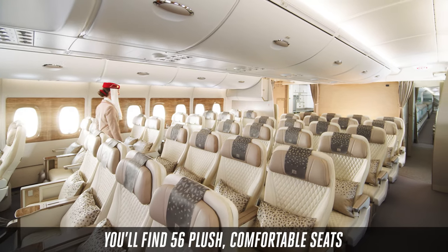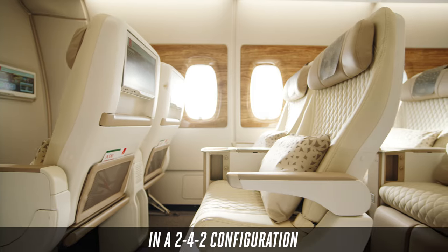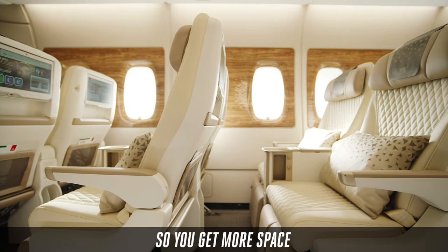You'll find 56 plush comfortable seats in a 2-4-2 configuration. The seats have a generous pitch of up to 40 inches, so you get more space.